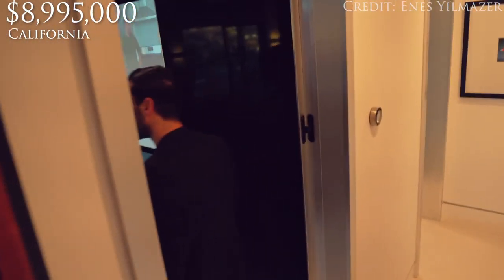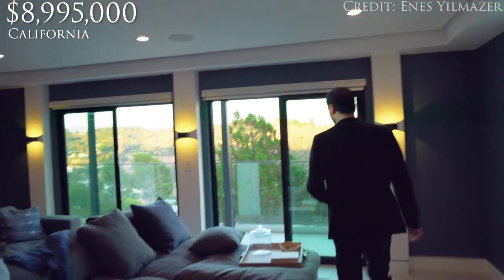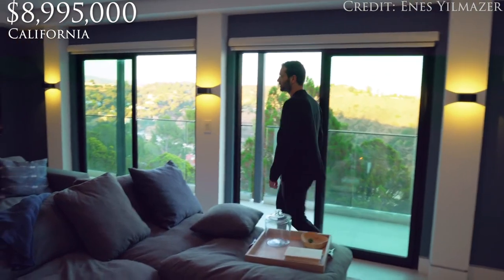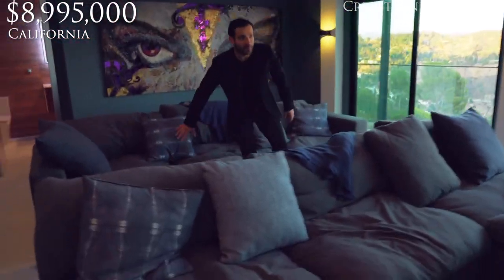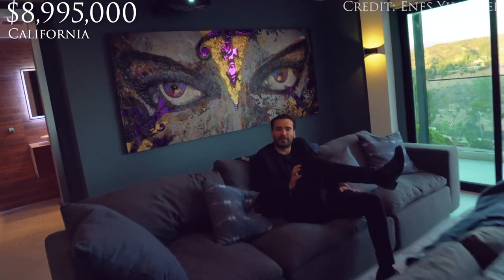Every good home has gotta have a movie theater. What do you think, Mikey? I like this space — it looks comfy, it feels really cozy. It looks really comfortable. And I mean, who can say they have a movie theater with a view like this? I'm seeing downtown LA as I sit down right here.